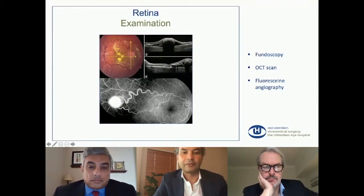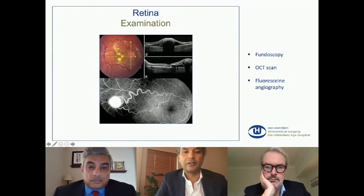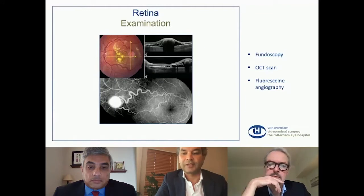We can use lenses with the slit lamp or lenses with indirect ophthalmoscopy to look at the retina. We also have OCT scans to look at the layers of the retina and under the retina, and we have fluorescein angiography to have a better look at the blood vessels and leakage of the blood vessels — to look for tumors or new changes in the blood vessels to see if there are small tumors growing. We can also use ultrasonography if there's a hemorrhage in the eye and you can't see the retina.